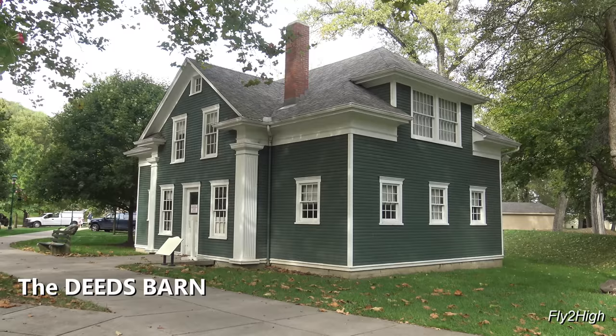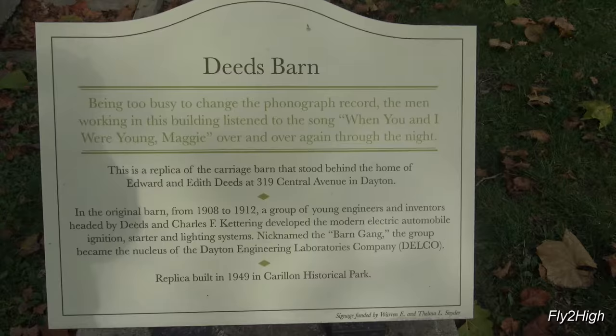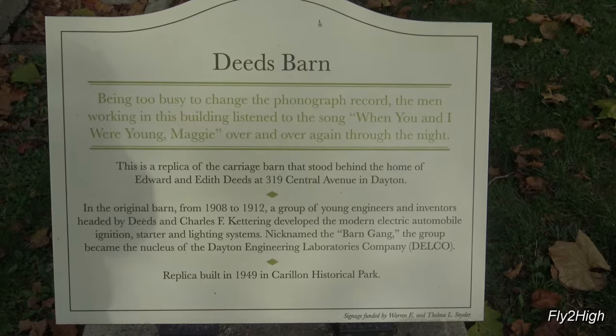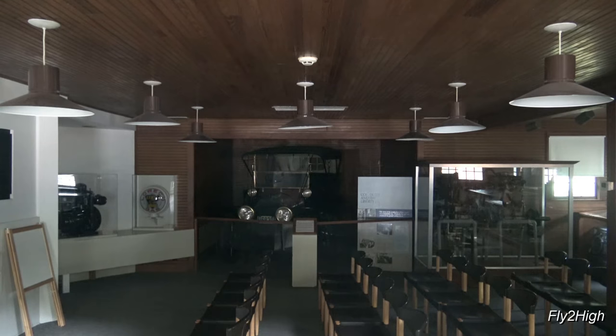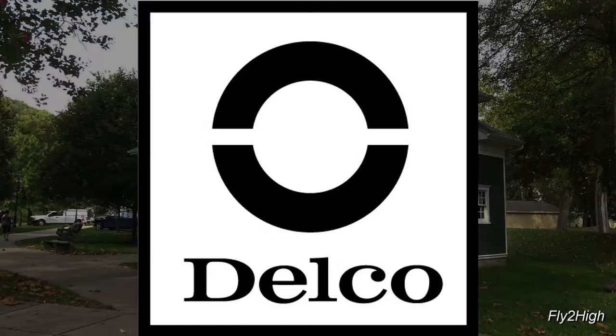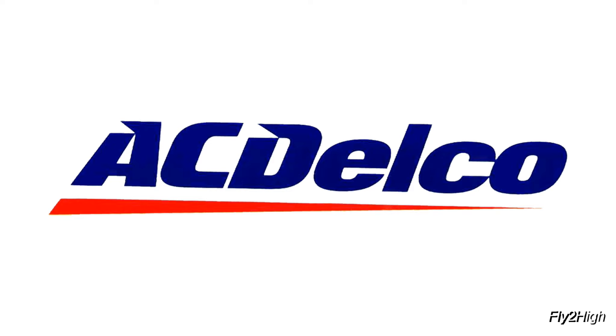This nice-looking building is a recreation of the Deeds barn that once stood behind the Deeds home on Central Avenue in Dayton. It was in that barn that a group of engineers formed a company called Dayton Engineering Laboratories, which came to be known as Delco, and today is called ACDelco.